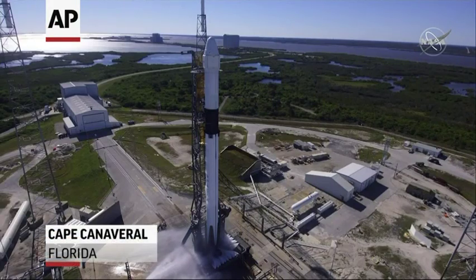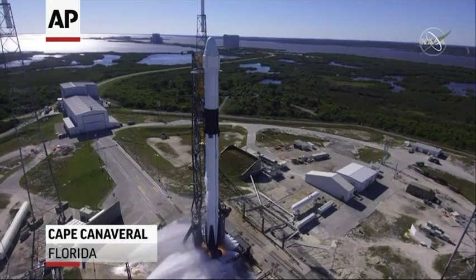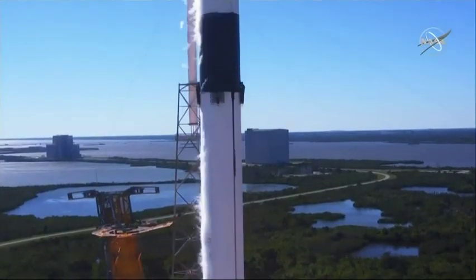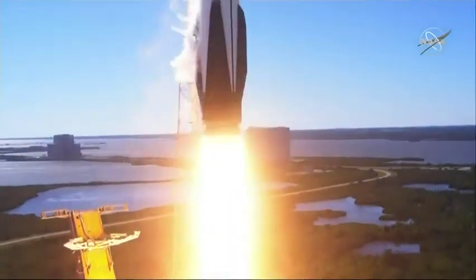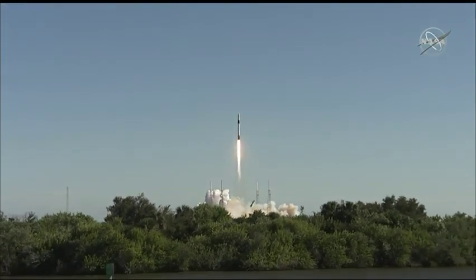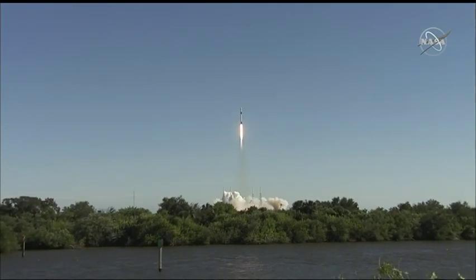Three, two, one, zero. And liftoff as Falcon 9 and Cargo Dragon take flight, bound for the International Space Station with fresh supplies and research, helping to maintain our human presence in space as the station celebrates its 20th anniversary.